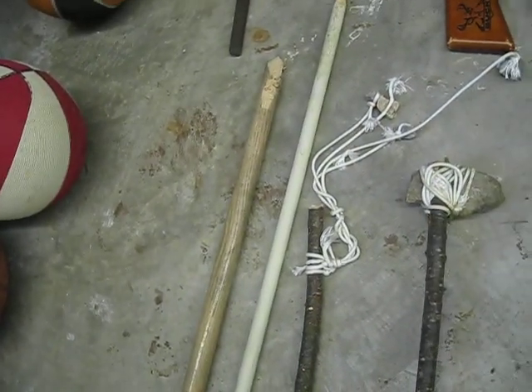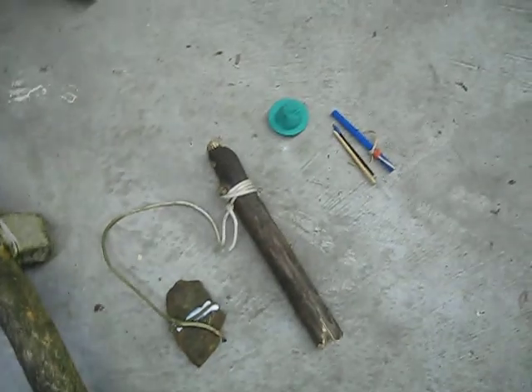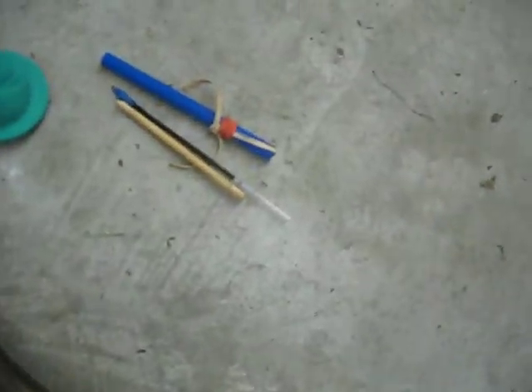There's two daggers, a rock swinging weapon with four rocks on it, a stone axe, a large stone axe, another rock swinging weapon, a homemade BB gun, and a pen gun.